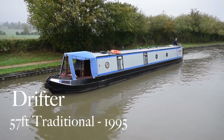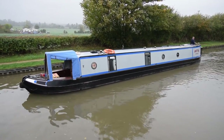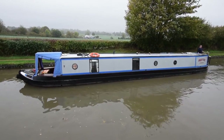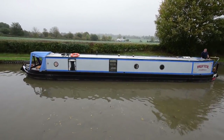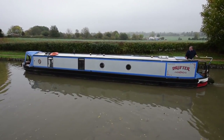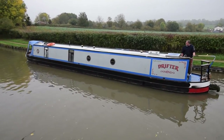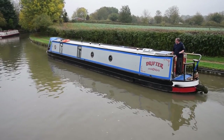This is Drifter, a lovely 57-foot traditional style narrowboat built in 1995 by Evans & Sons. She's in lovely condition — repainted in 2013, and the paint work is lovely. The weather's rubbish today so it doesn't really do her justice, but if I wait for the sunshine I might be here till the spring. She was blacked in April 2017 and has just been serviced. A very tidy boat.